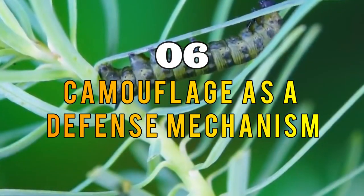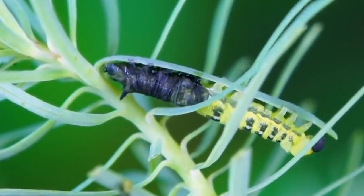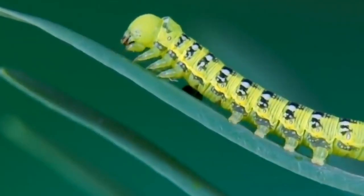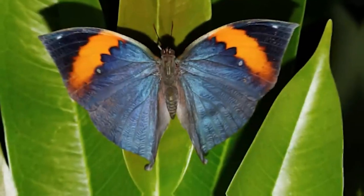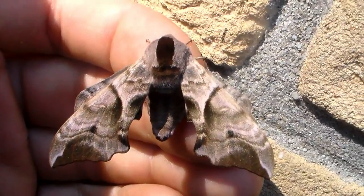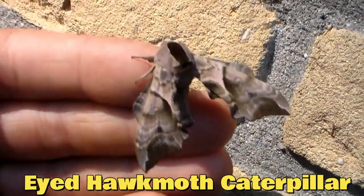Section six: Camouflage as a Defense Mechanism. Camouflage not only helps animals hide from predators, but also serves as a defense mechanism. Some animals use their camouflage to create confusion or startle predators, giving them a chance to escape. One fascinating example is the Eyed Hawk Moth caterpillar.